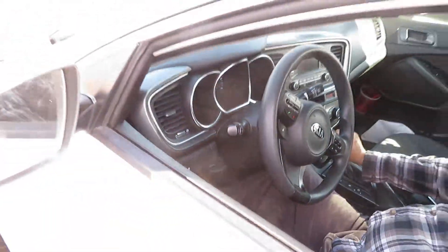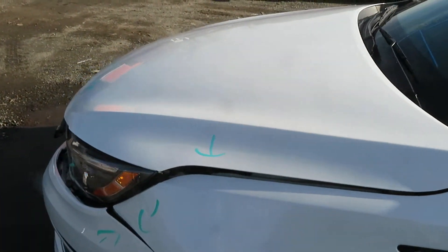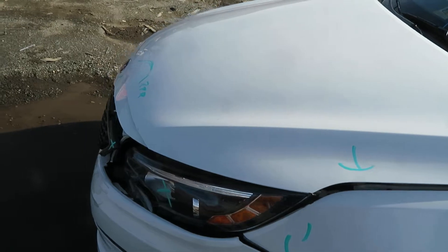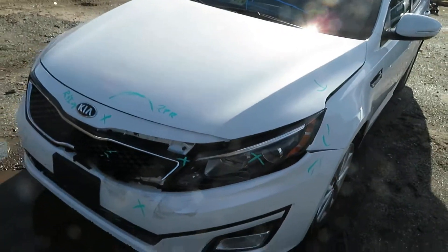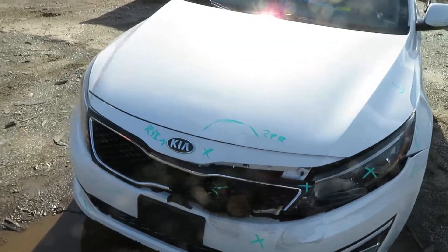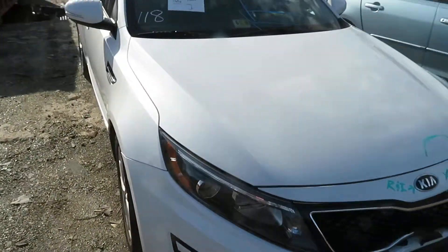Again, that's going to be TT049, the 2015 Kia Optima. It has a 2.4 liter motor, got 53,834 miles, at Lou's Auto Service and Salvage. Thank you.